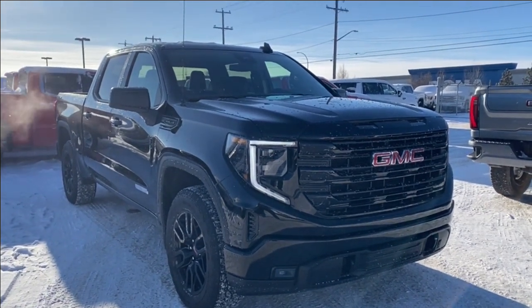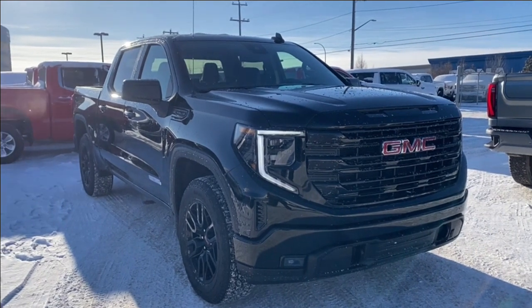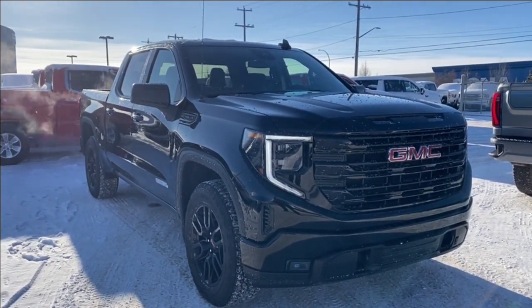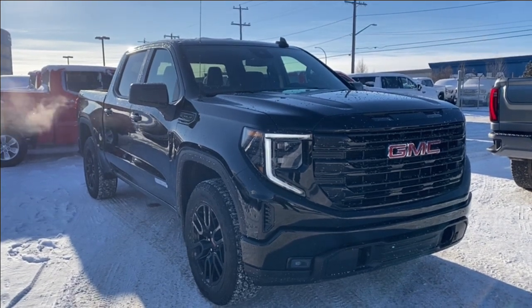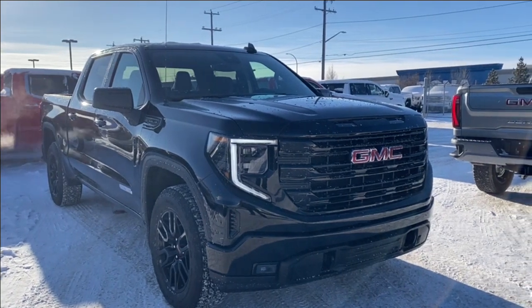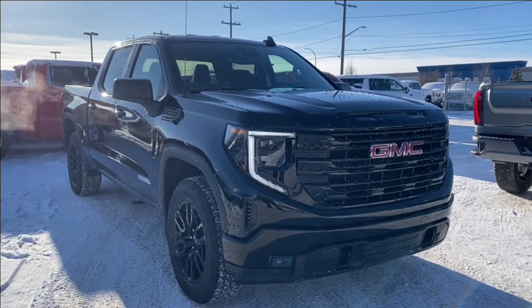Welcome to Wolf GMC Buick. Today we're going to be taking a look at a new 2024 GMC Sierra 1500 Elevation — onyx black paint with a jet black interior. Under the hood you have a 5.3 liter V8 engine paired with a 10-speed automatic transmission. Some features you can expect to find include heated seats and steering wheel, forward collision alert, lane keep assist with lane departure warning, wireless charging, and so much more. Let's check it out.